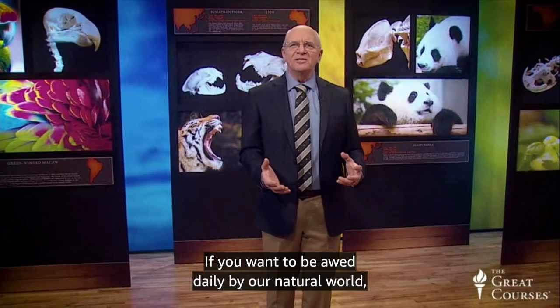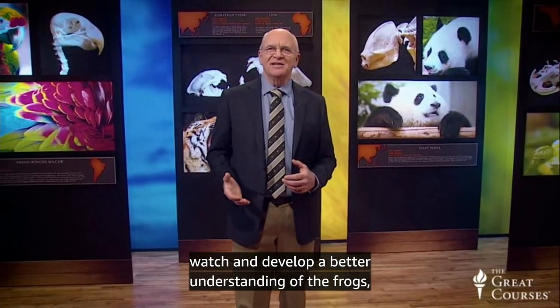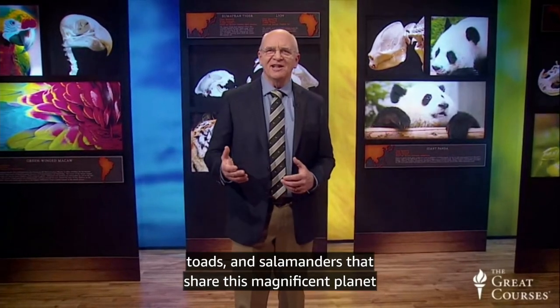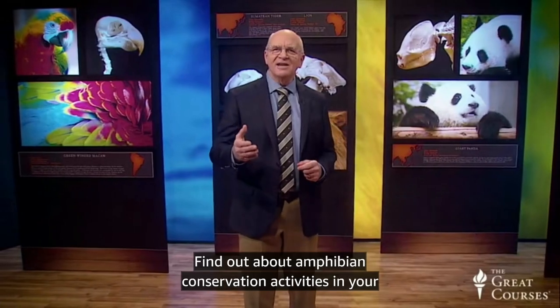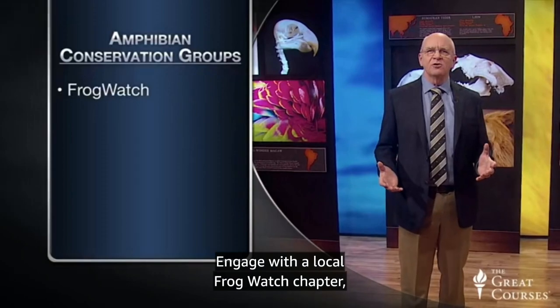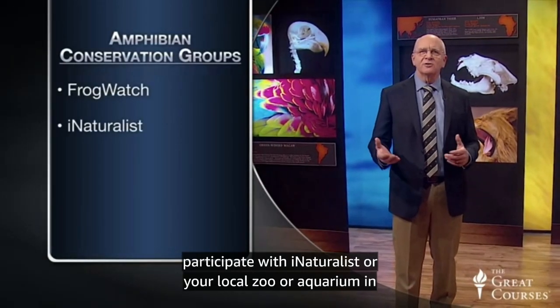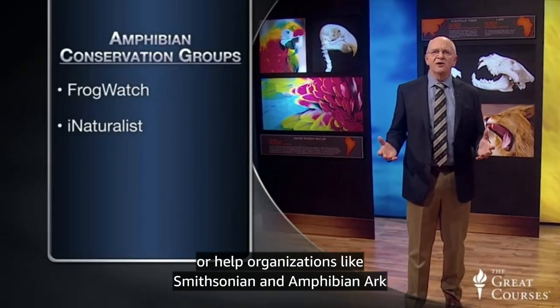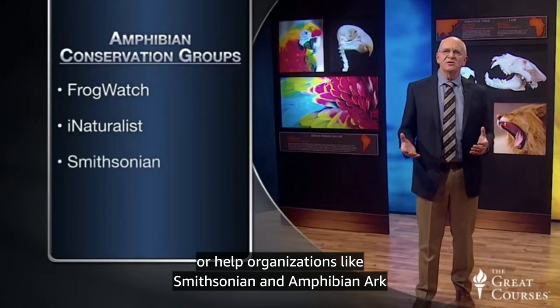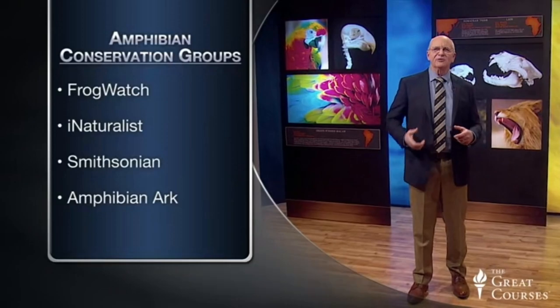If you want to be awed daily by our natural world, watch and develop a better understanding of the frogs, toads, and salamanders that share this magnificent planet with us. Find out about amphibian conservation activities in your area, engage with a local frog watch chapter, participate with iNaturalist or your local zoo or aquarium, or help organizations like Smithsonian and Amphibian Arc that are helping save amphibians for future generations.